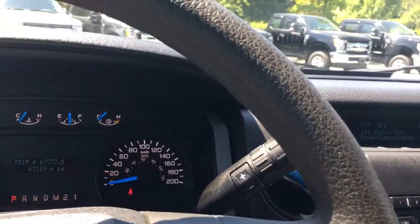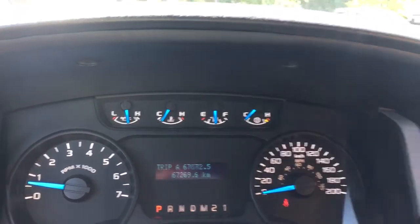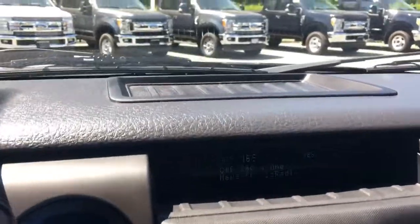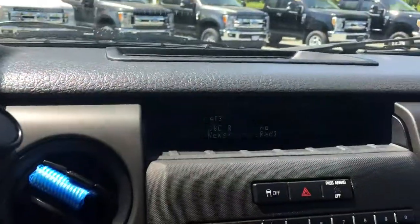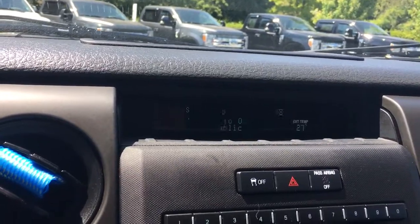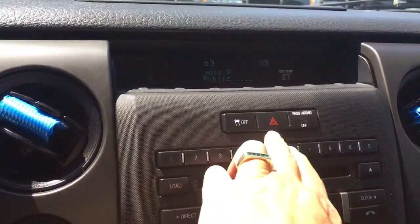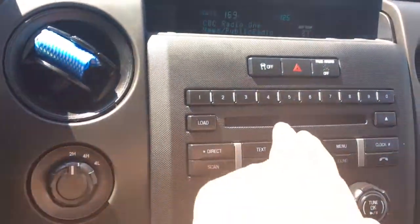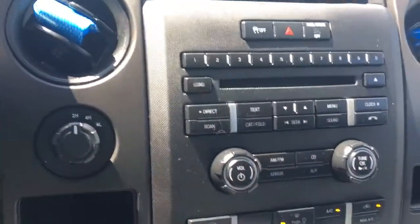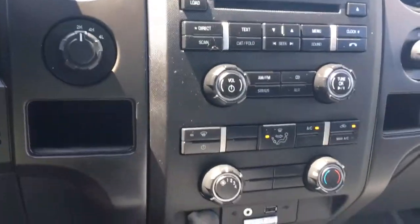We also have an automatic shifter that has tow haul — when we press that we see it appear up above and then it goes off again. You've got a little bit of storage up here, and you're seeing your display there with your satellite. You've also got AM FM and a CD player. There's your traction control and hazard lights, and there's where you load the CD. Below that you have your volume and tuner. You've also got auxiliary and Bluetooth.